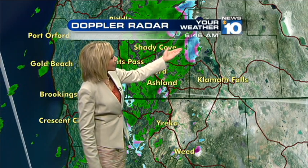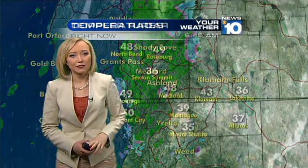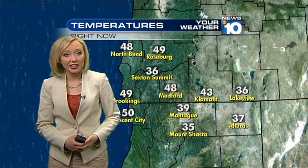Across the Cascades, up toward Crater Lake in particular, is going to be a spot where we continue to watch for temperatures cold enough throughout the day to create even accumulating snowfall.